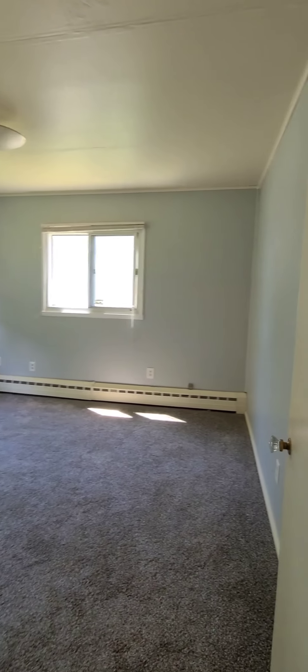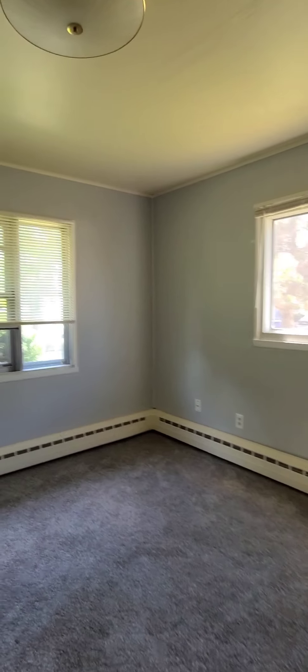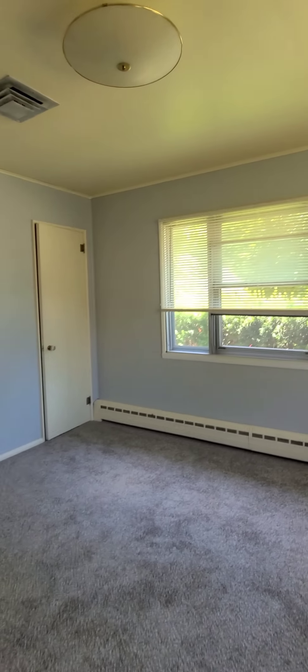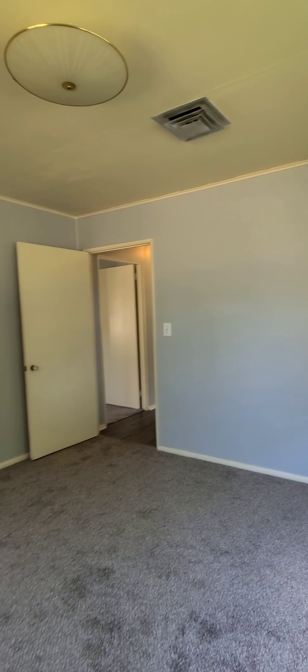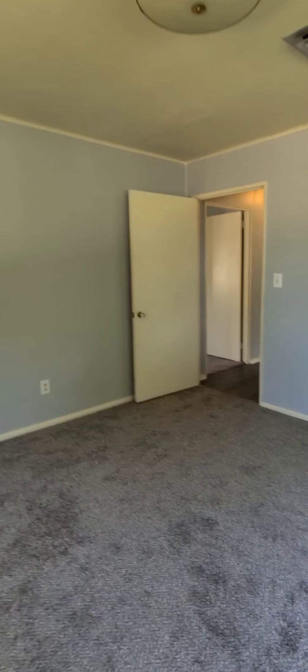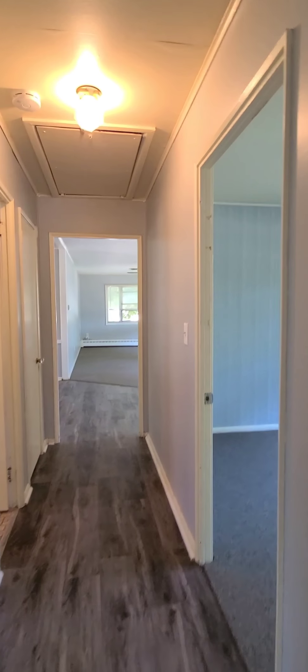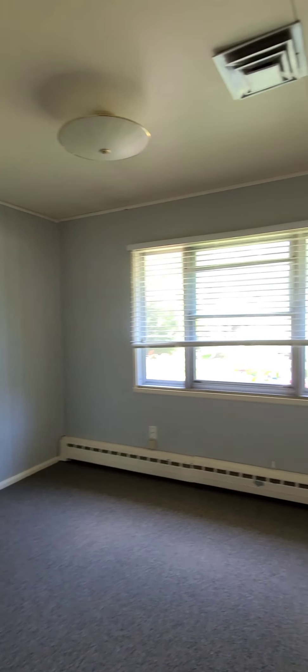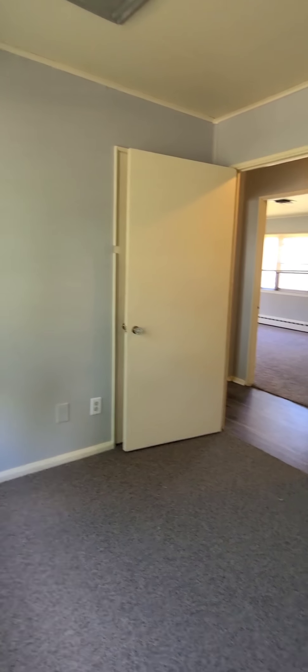Bedroom number two — a little bit smaller but still room enough for a queen-size bed. There's your closet there. Bedroom number three is probably best used as a home office. You cannot fit a queen-size bed in here but you could fit a twin, maybe a full. The closet is right behind the door there.